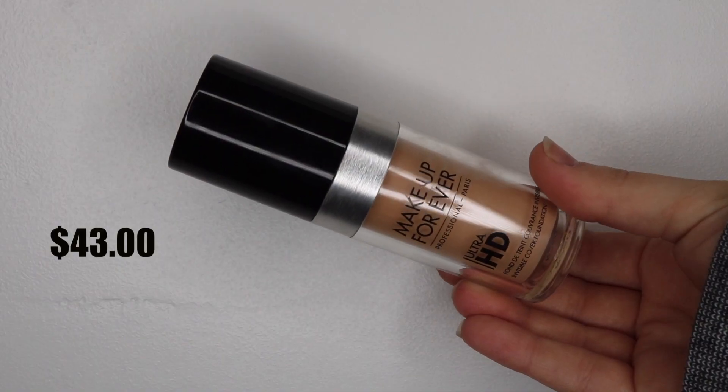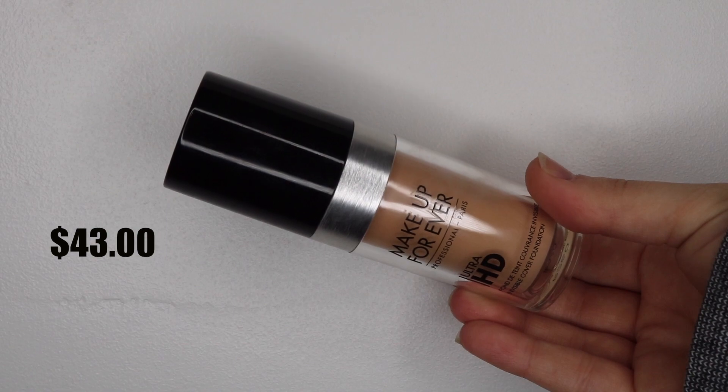The next one is the Makeup Forever Ultra HD Foundation. I am in the shade R260. This foundation holds a very special place in my heart — it was the first high-end foundation that I bought. It's kind of been along with me in this journey. I don't use it as much as I used to just because I have other foundations to pull from, but in the beginning it was one of the only foundations I would use. It's really good for sensitive skin. It's beautiful, flawless finish, doesn't oxidize on me at all. I love this stuff. It's expensive, but I love it.